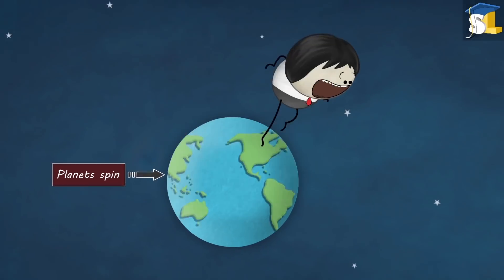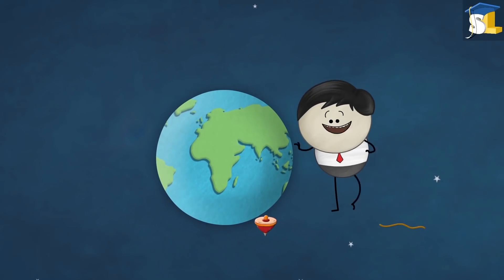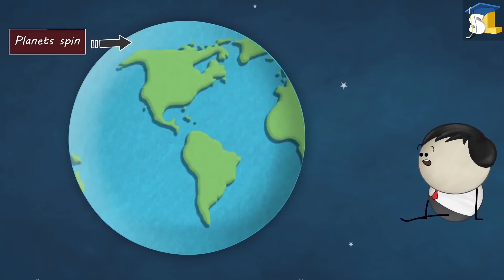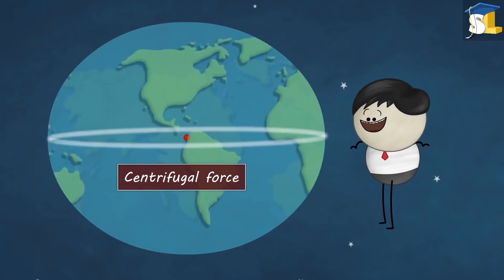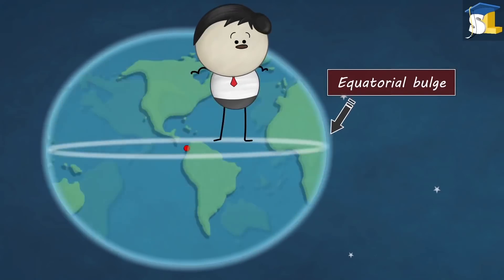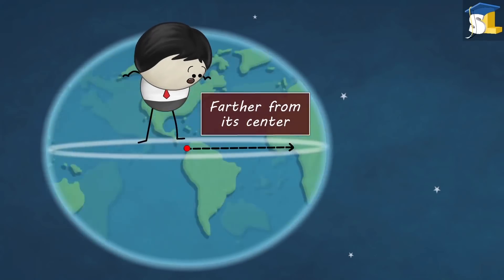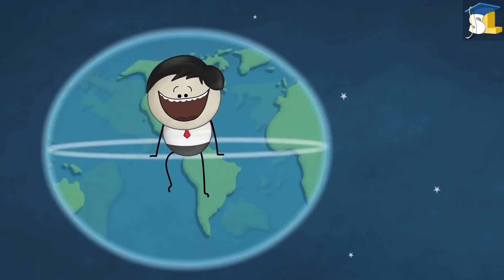This is because planets spin on their axis — just like a spinning top, right? Absolutely. When planets spin, things near the equator tend to move away from the center due to centrifugal force, resulting in the formation of an equatorial bulge. Because of this bulge, the equator of a planet becomes farther from its center than its poles, creating a roughly spherical planet.